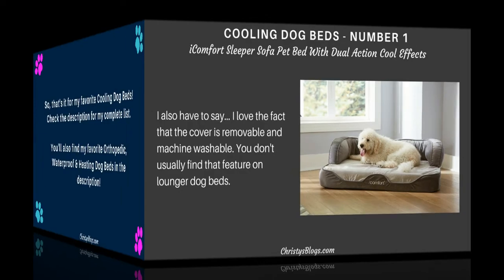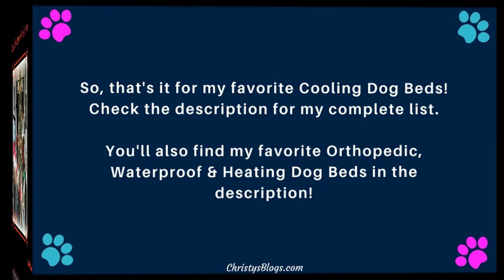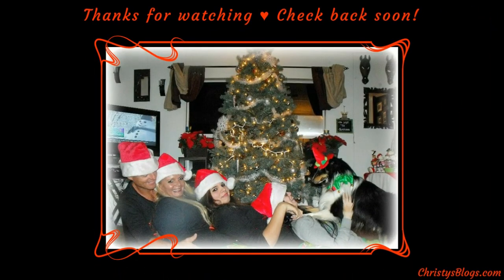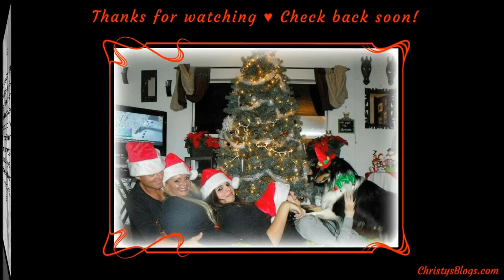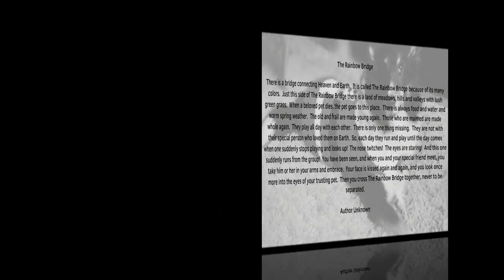That is it for my favorite cooling dog beds. You'll find all of those beds in the description, along with my favorite orthopedic, waterproof, and heating dog beds. Make sure you check back soon. I do appreciate you taking the time to watch. Here is the Rainbow Bridge, with a picture of my little Snickers — I love this story, and I'm sure you guys do too. I hope you have a great day. Check back soon — thank you so much for watching. Bye, guys!